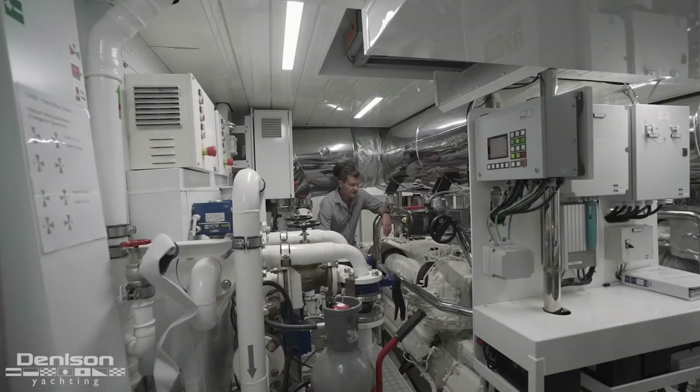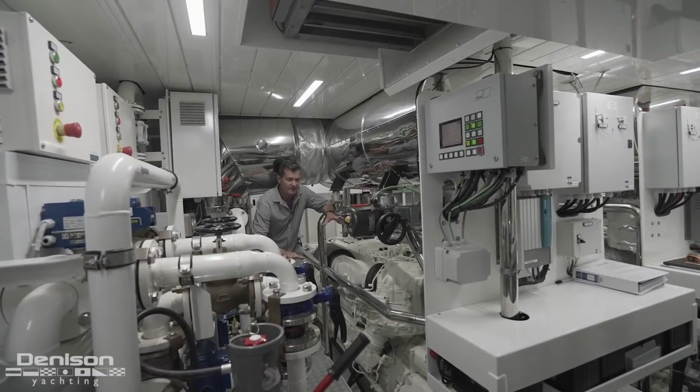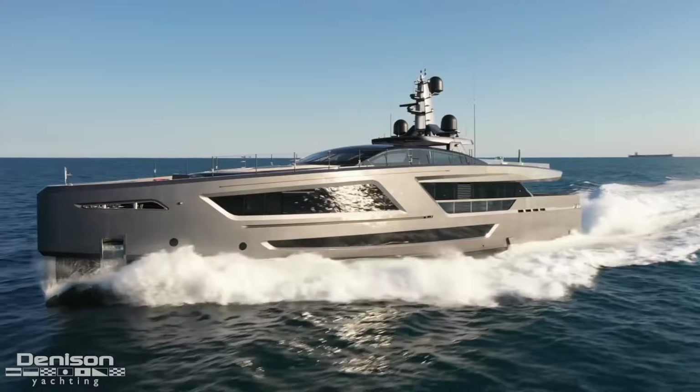Down in the engine room there are three MTU engines with hydrojet propulsion at 2,000 kilowatts per motor — primaries on port and starboard and a booster in the middle. The big upside to this propulsion system is a cruise speed of around 25 knots and an impressive top speed of 31 knots on a 40-meter boat.